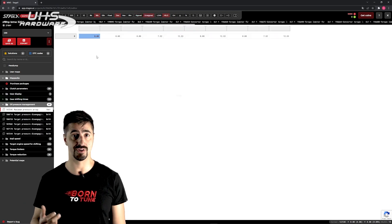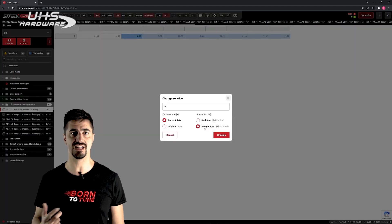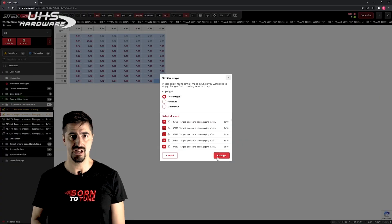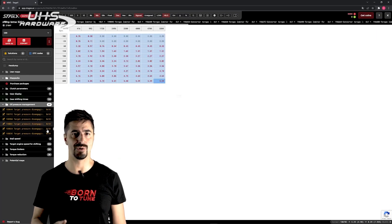Now let's go to the oil pressure. We increase the pressure of the clutches to avoid any slipping, even with higher power. We increase the average percentage of the map by around 8%. If you increase it too much, the clutches will get stuck — and you will grate some parmesan.